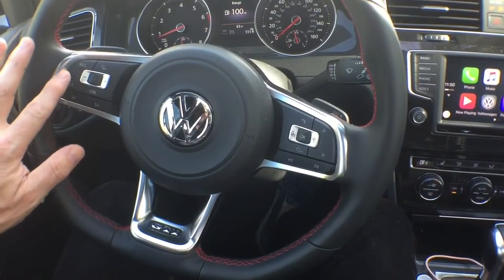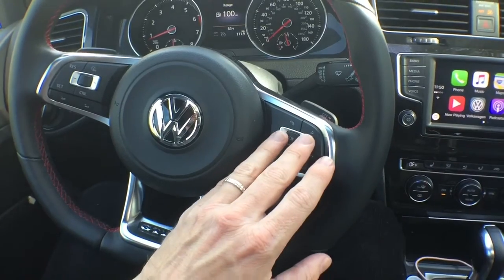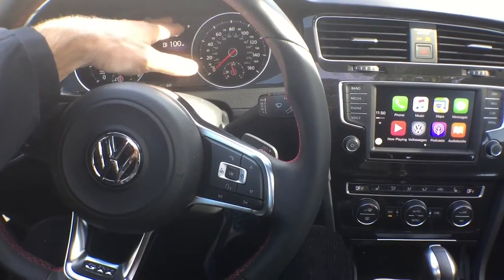Right here you have your cruise control, your volume, and over here you have everything for your infotainment center. If you push these buttons, it's going to change this section of your dash.